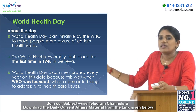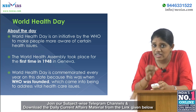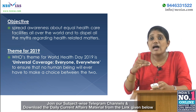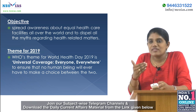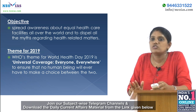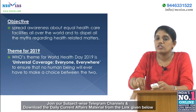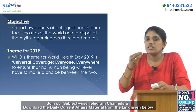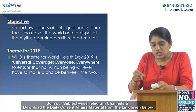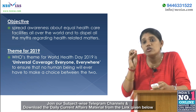World Health Day is commemorated on 7th April because it marks the founding of the WHO. Its main purpose is to address vital healthcare issues and spread awareness about health and equal healthcare facilities for all people. The theme for 2019 is 'Universal Coverage: Everyone, Everywhere'.